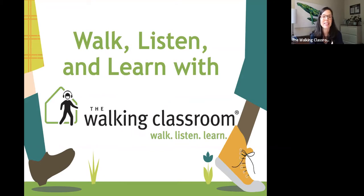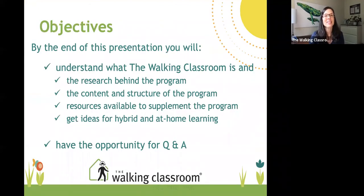I'm going to run through an overview of the program and talk about how The Walk-In Classroom can be used in a traditional school setting, in an after-school setting, in a hybrid setting, as well as some ideas for homeschooling — for those who are homeschoolers by choice or currently homeschoolers by default. By the end of this presentation, you'll understand what The Walk-In Classroom is.